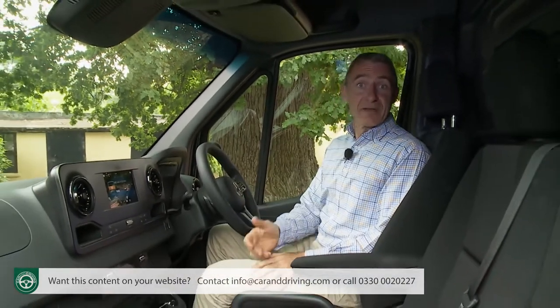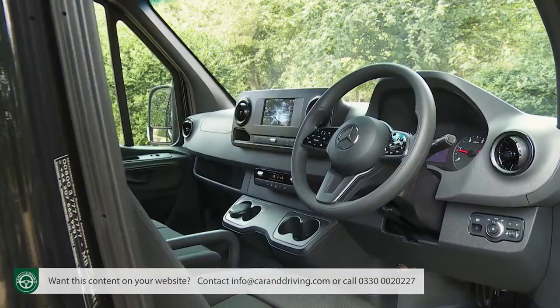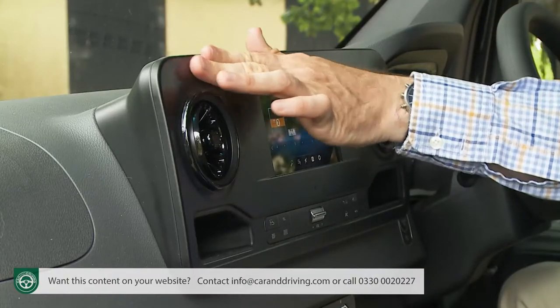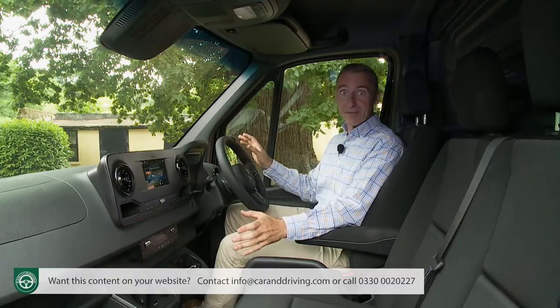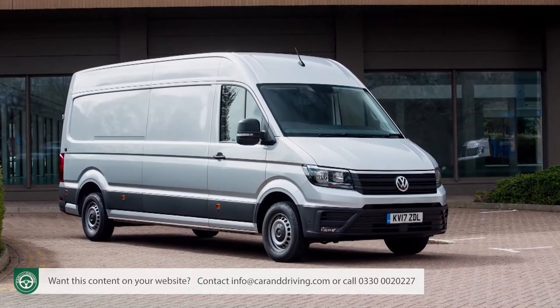Inside, it's all very different from the slab-sided dashboard of the previous generation Sprinter, with a sleek, rounded design and higher quality plastics than you'll find in rival models. A lot of the switchgear is borrowed from the Mercedes passenger car range, which is no bad thing, and fit and finish is rivalled only by the Volkswagen Crafter in this segment.